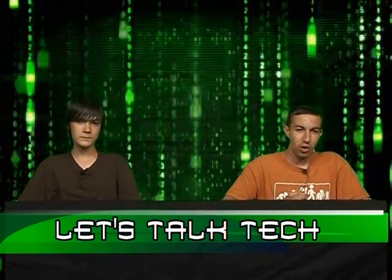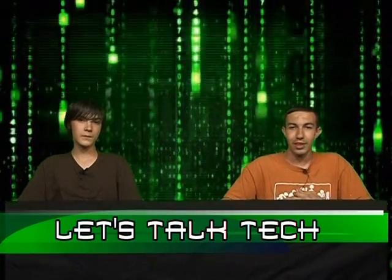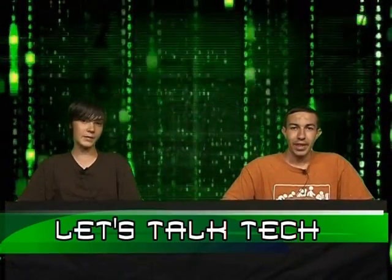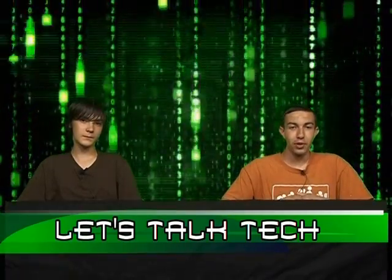It'd probably be better to just get a regular Dell or HP instead of getting an Alienware. A newer thing that just came out is the MacBook Pro, and that's a pretty good laptop for school. Me and Thomas, I have to admit, we've never used Macs.